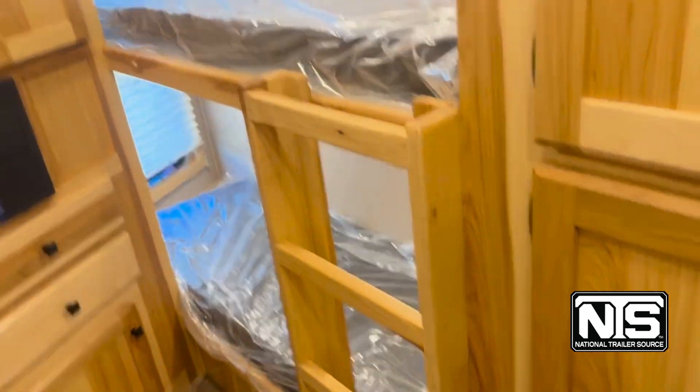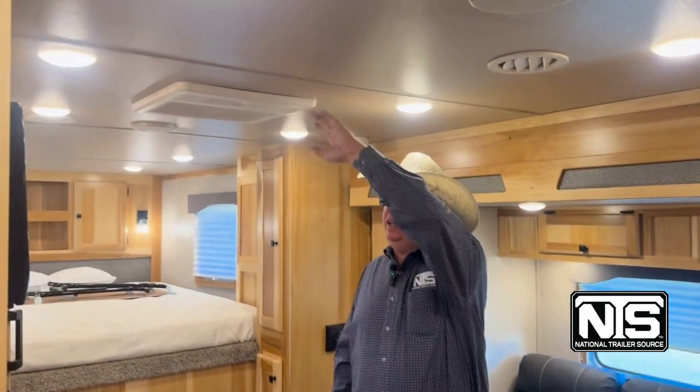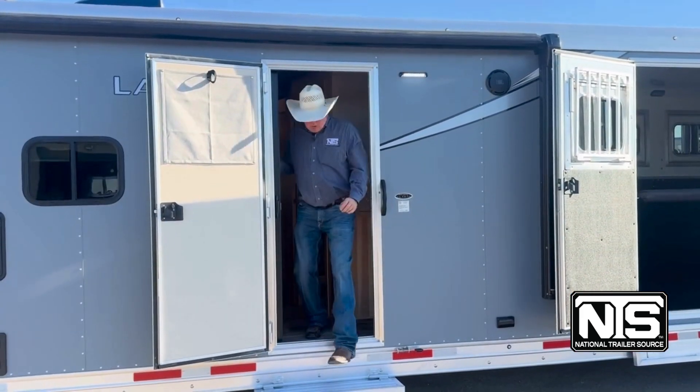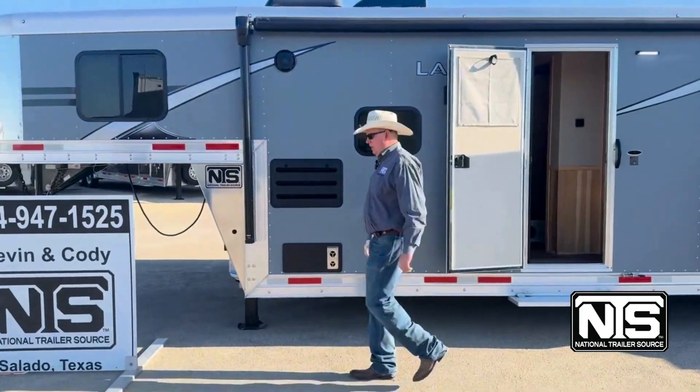It has a lot of storage and a lot of closets. You can sleep 5 in this trailer easy. Also ducted AC. That concludes the tour on the 4 horse 15 footer, side load with bunk beds.